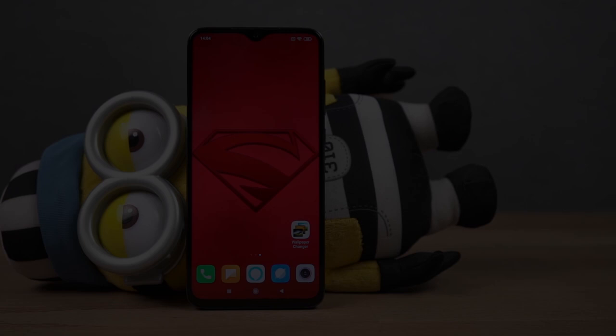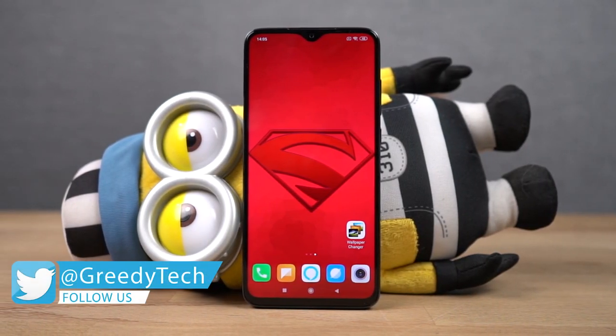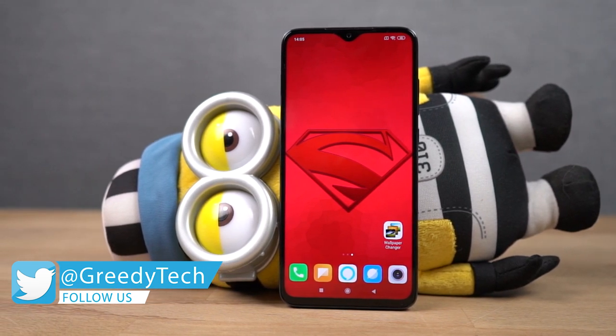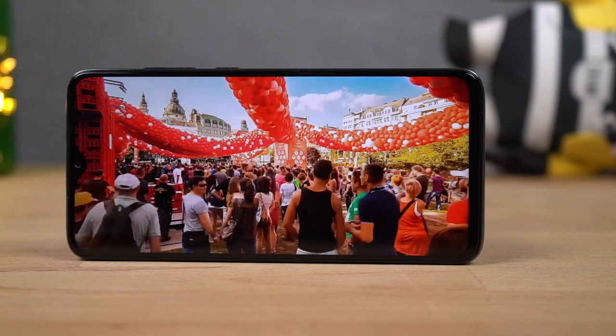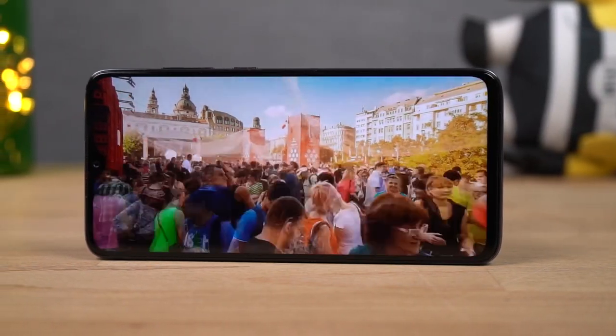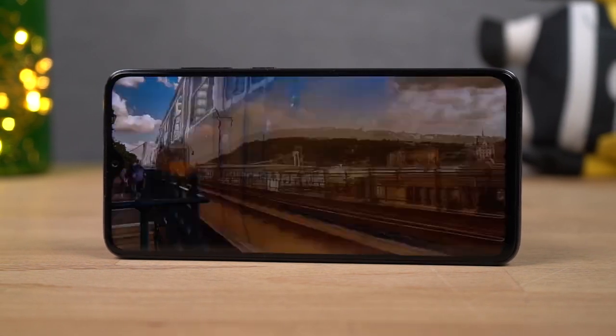The next best thing about this phone would be its display. Redmi Note 8 Pro sports a massive 6.53-inch display with a dot notch, HDR support, Full HD Plus resolution, and 500 nits of brightness. It's also protected by a 2.5D curved Corning Gorilla Glass 5 for some additional protection. The display on this phone is definitely one of the best in this price segment.